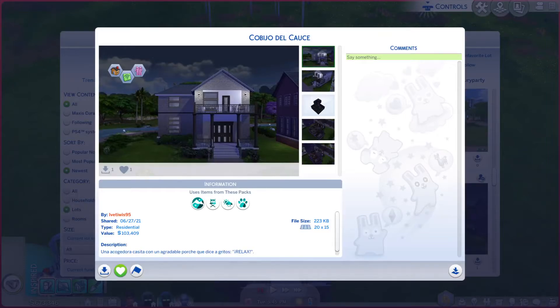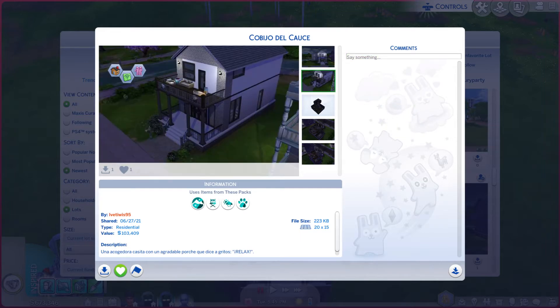Greetings! I am Harry Larry from Gary and this is episode 606 of The Sims 4 Gallery Lots. This particular lot is called — I don't even want to try it because I know I'm going to mess that up — but it is on a 20x15 and as you can see there is a description if you're able to read it. I'm going to go through some of these photos and see if it does it justice or not.